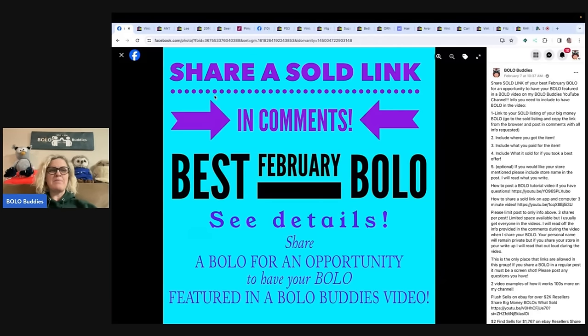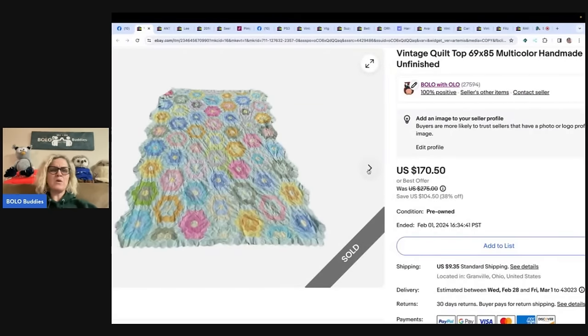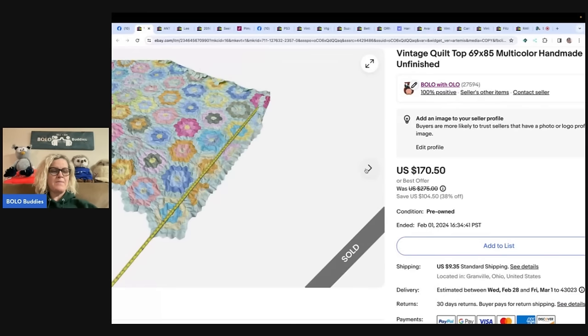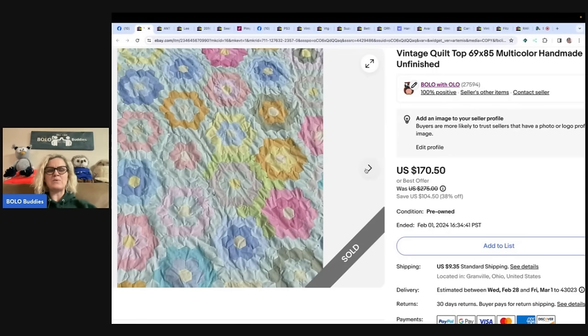Let's get started with the first big money bolo, and it is mine. This is a quilt top — meaning it's unfinished. You can see the thread on the back, it doesn't have any padding in between, and it does not have a backing. So this is just the quilt top. I got it from a family cleaning out a living estate and bought tons of stuff in bulk. I paid $5 or less for this and sold it for a best offer of $100.